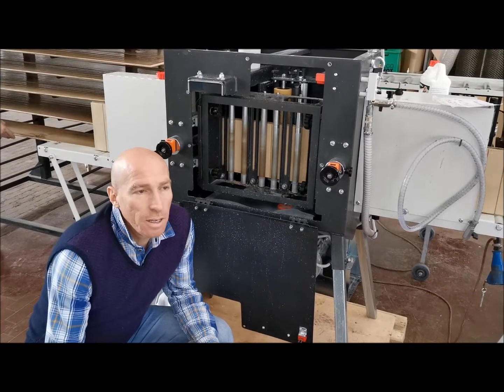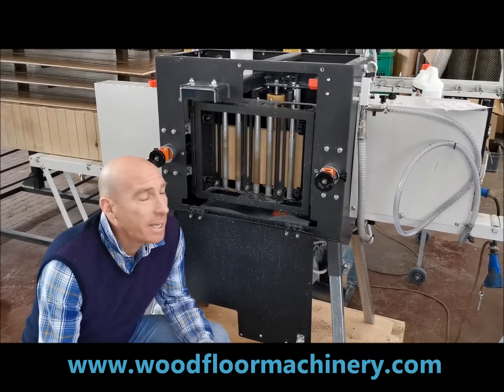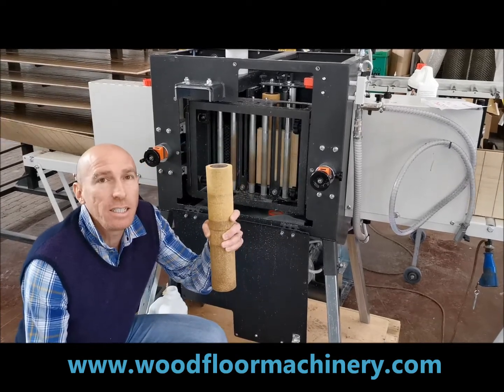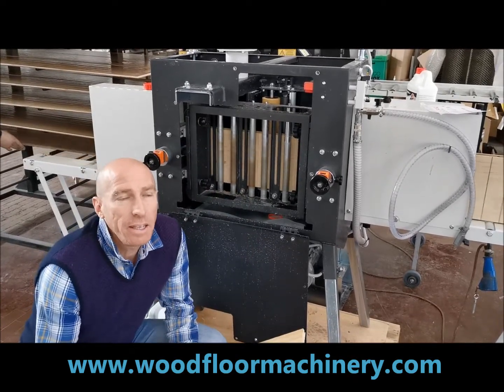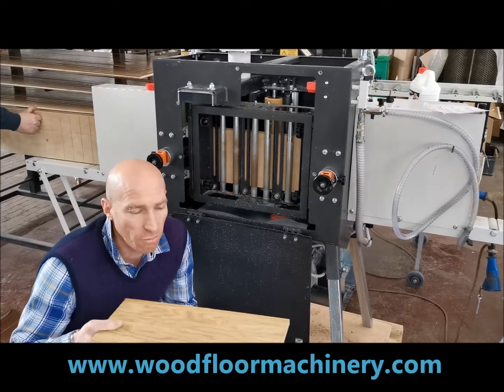Everybody is asking me, all of our customers, before becoming our customers, ask me why we invented a vertical system to apply stains, oils, lacquers and in general finishing flooring.